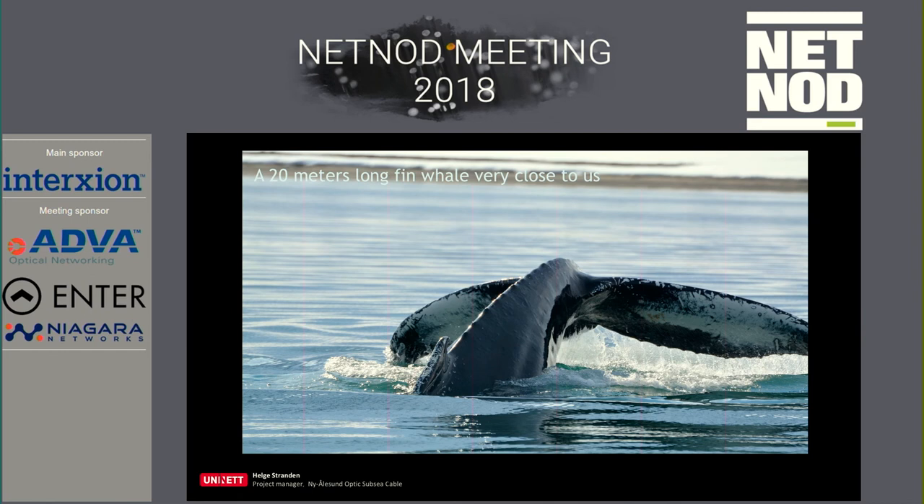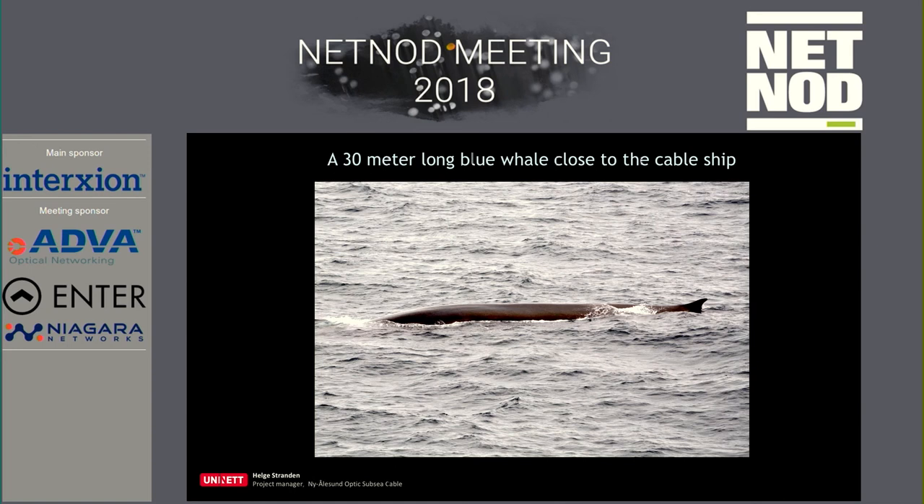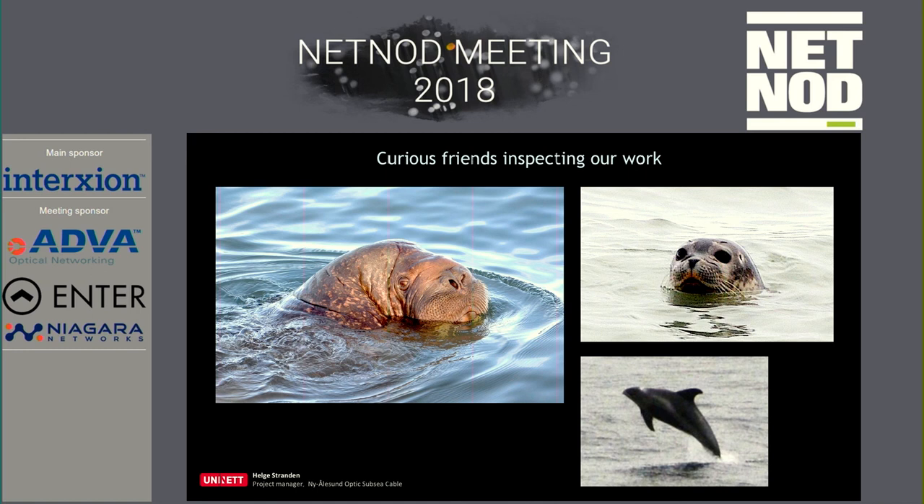We didn't see a polar bear, but we saw several whales. This one is very close to the boat — a 20-meter fin whale. We also had a 30-meter blue whale come very close, and some other wildlife up there.